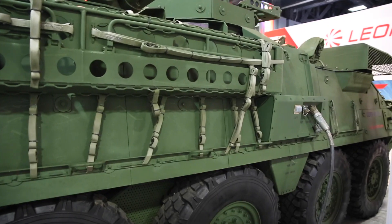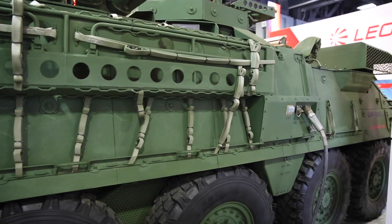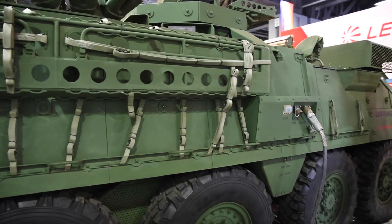The range of vehicles that this technology can support stems anywhere from the legacy or the current Humvee up through the medium class, which is FMTV, Striker, MATV, and MRAP, and also the heavy class, which is the MTVR for the Marine Corps and the Hemet truck for the Army.